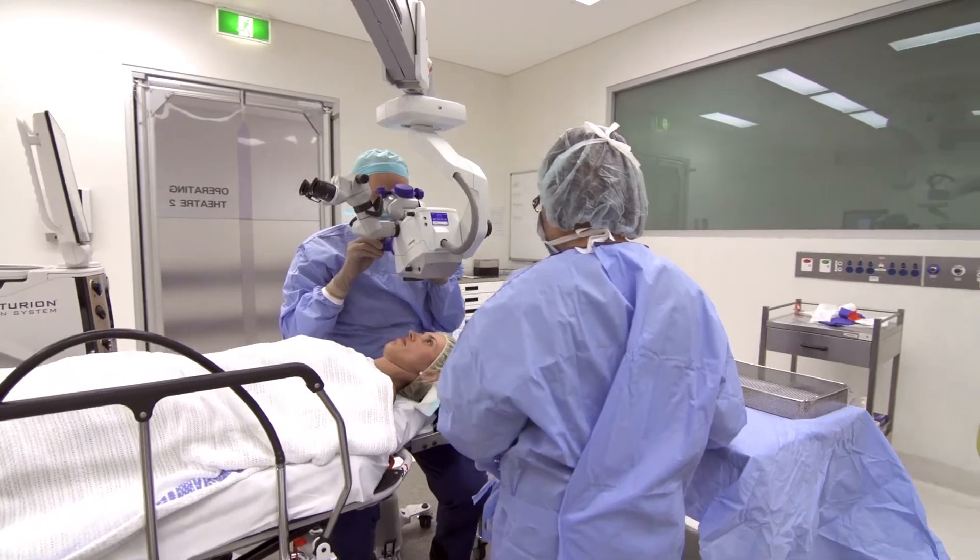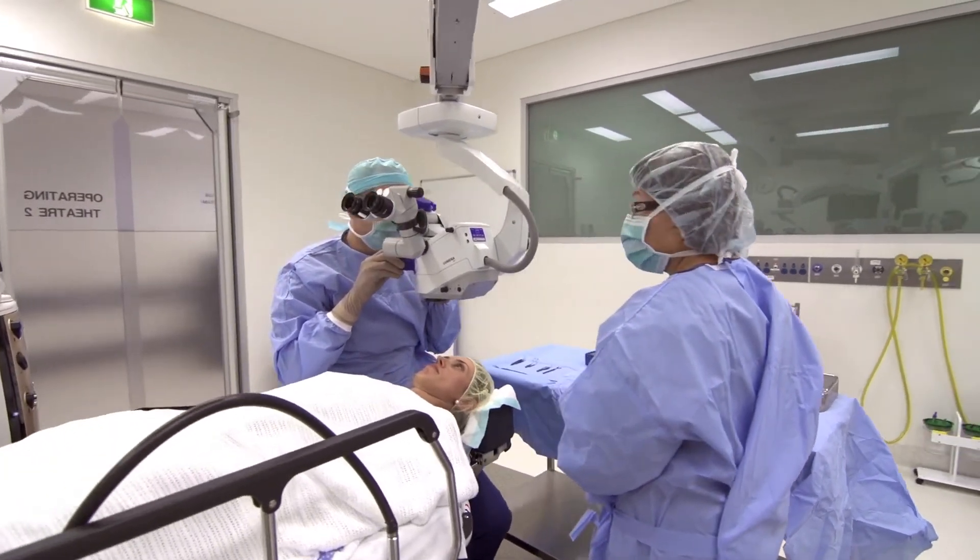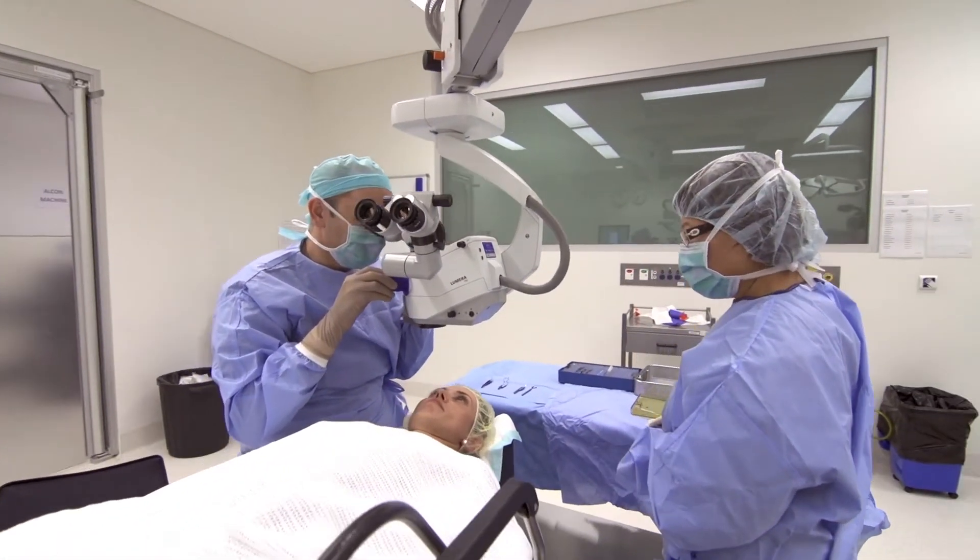A cataract cannot be treated with drops or spectacles — it can only be treated with surgery. The most common surgery we perform for cataracts is phacoemulsification, which is micro incision cataract surgery.